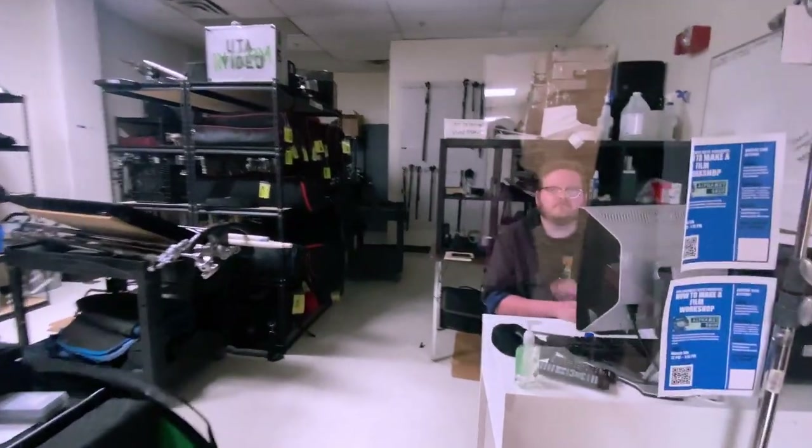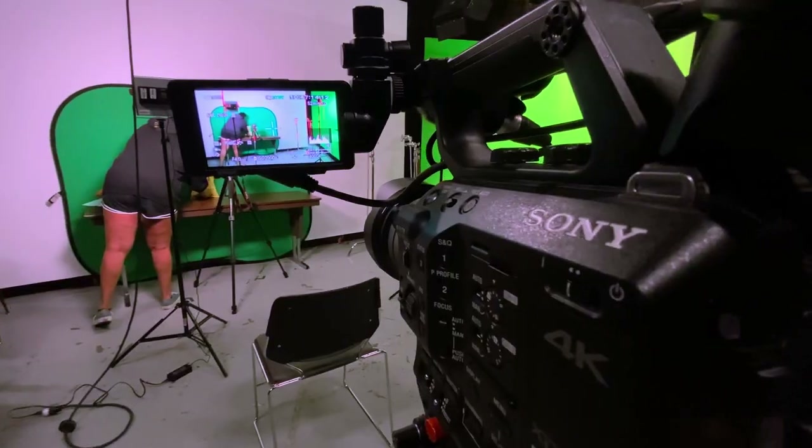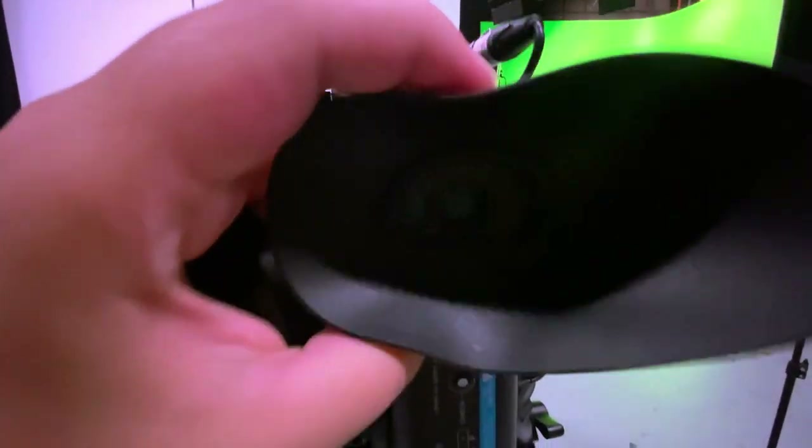I had to check out some equipment for a project and then head to the studio to set up. At the studio we are fixing to shoot for my commercial project. We just ended up playing around with different equipment.